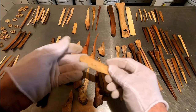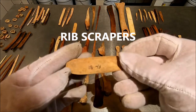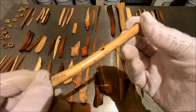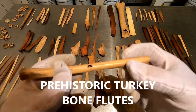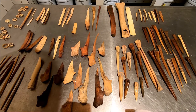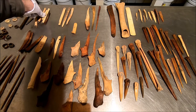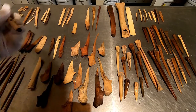These are rib scrapers — see where they're fashioned and shaped. And these are turkey bone flutes. I find a lot of these, and the preservation was so good that they still play. That's good preservation.